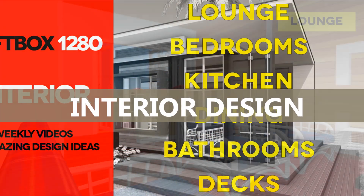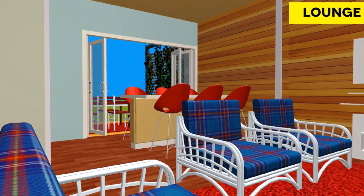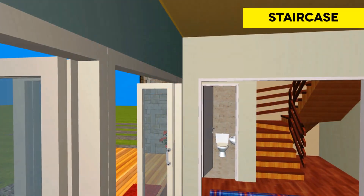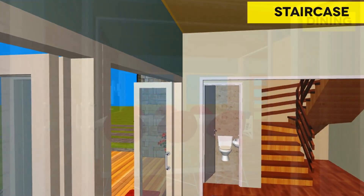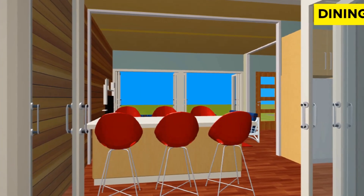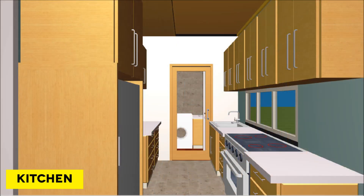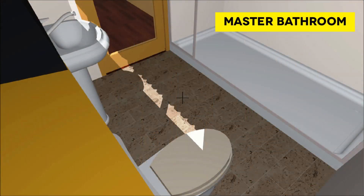Interior Design Ideas. To minimize the claustrophobic feel of living in a shipping container, the walls of the living area are finished in monochrome light colored paint. Since this is a container house, consider using similar materials to finish the kitchen backsplash and the bathroom walls in order to maintain that industrial look. This repetitive theme creates harmony, therefore making the house appear bigger.